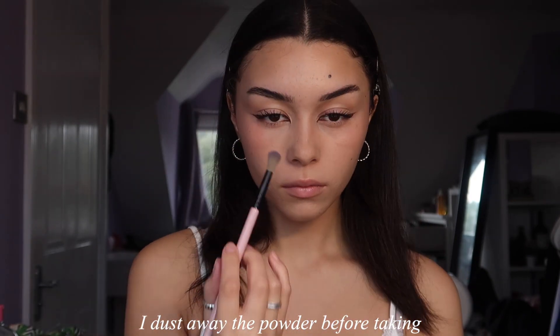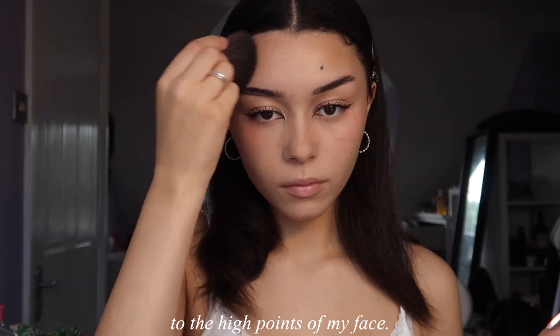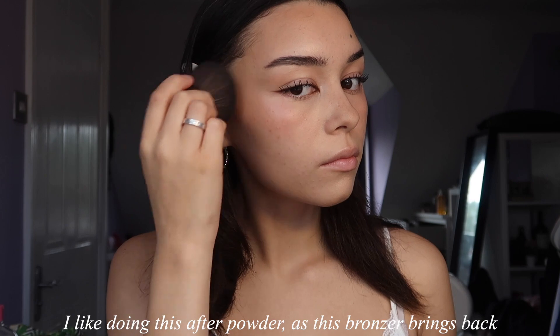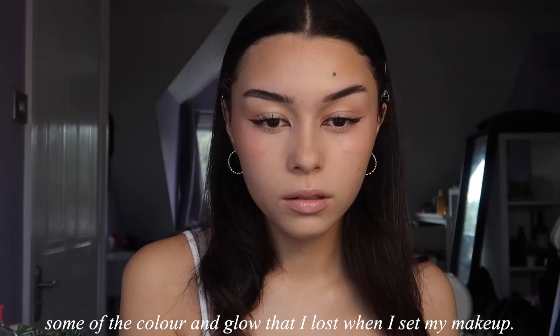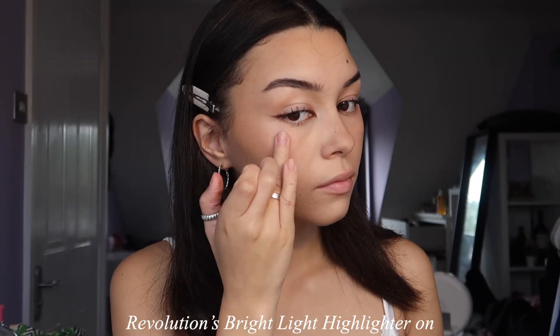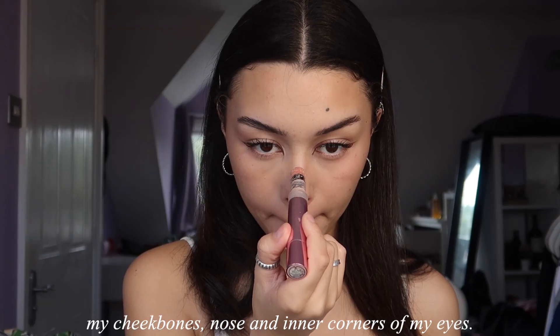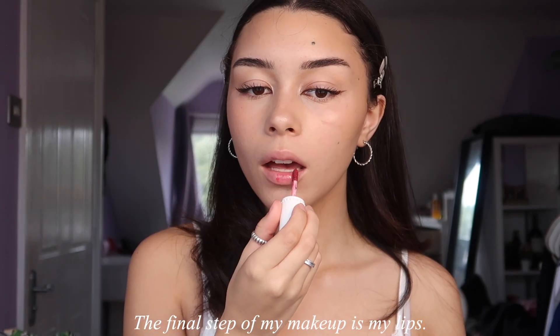I dust away the powder before taking Charlotte Tilbury's Beautiful Skin Sun-Kissed Glow bronzer to the high points of my face. I like doing this after powder as this bronzer brings back some of the color and glow that I lost when I set my makeup. To bring back even more glow, I use Revolution's Bright Light highlighter on my cheekbones, nose, and inner corners of my eyes.